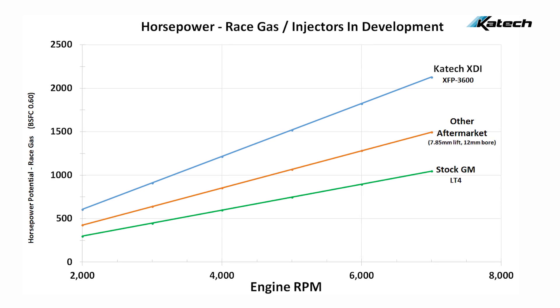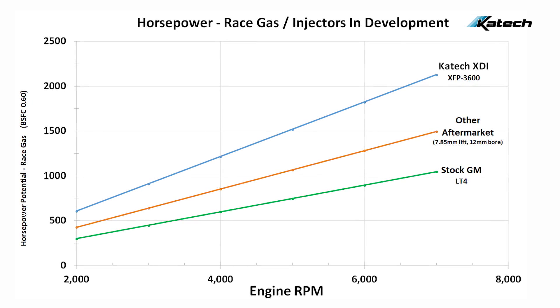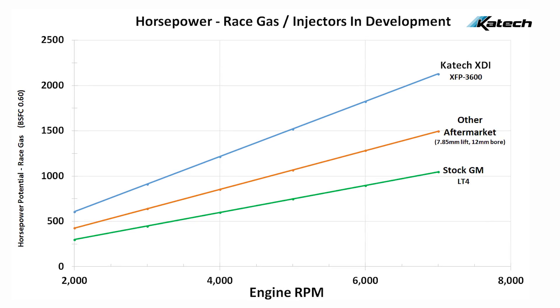With the larger injectors that we are developing right now, we'll be able to support 1,800 horsepower to the wheels on race gas, which translates to more than 2,000 horsepower to the flywheel.